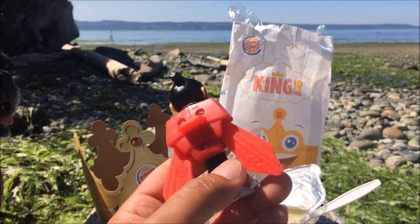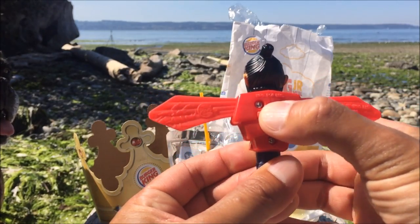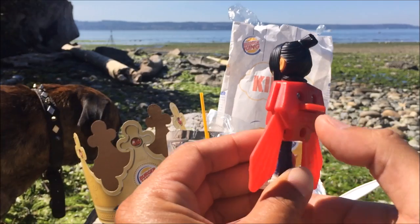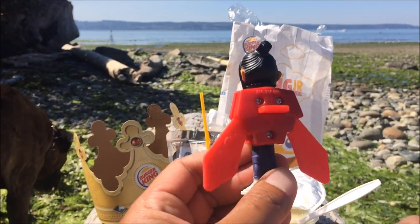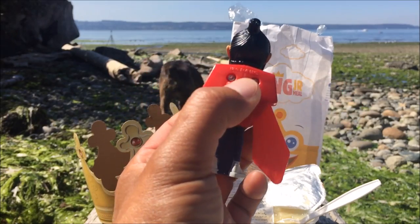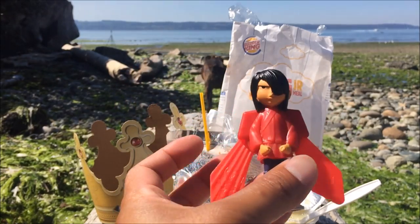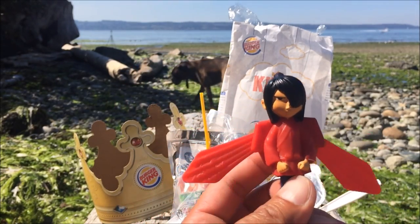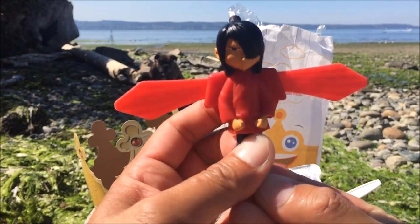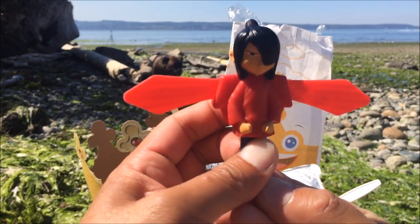So what he does is basically when you press this button his wings glide out — it's more like a motion, kind of like a dragonfly. Look at this — wow, that's pretty amazing! The faster you press it, the faster he goes.